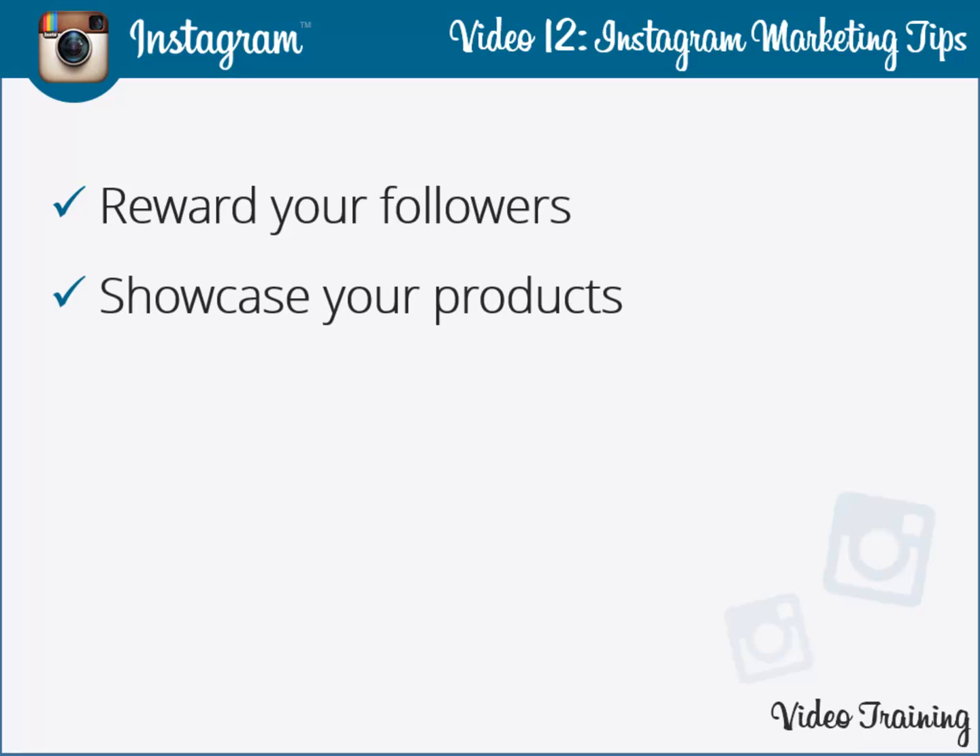Showcase your products like never before. Instagram enables you to present your products to your customers in an uncomplicated and dignified manner. Certain exclusive features allow you to create extremely eye-pleasing images for your products that will lure your customers into purchasing. The key to a successful product lies in the effective depiction of its features to the customer base.